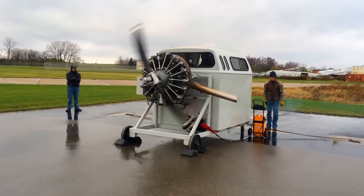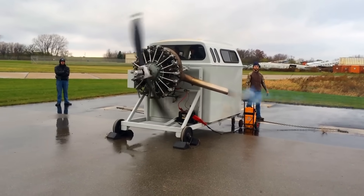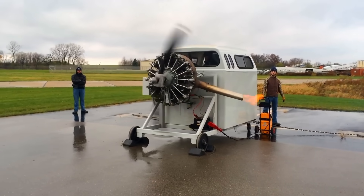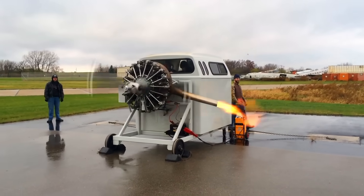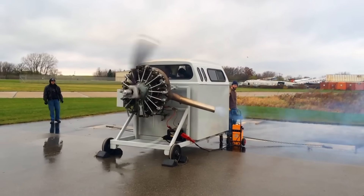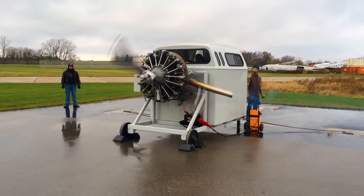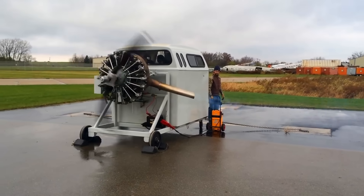The Pratt & Whitney R-985 Wasp Jr. represents a family of nine-cylinder, air-cooled, radial aircraft engines, manufactured by the Pratt & Whitney Aircraft Company from the 1930s through the 1950s. These robust engines featured a displacement of 16 liters, with early variants generating 300 horsepower, while the most common models delivered 450 horsepower.